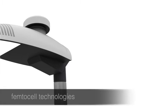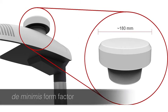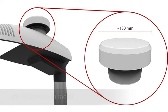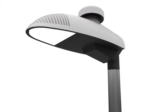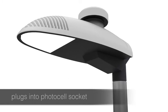It uses femtocell technologies for lowest unit cost. It has a tidy form factor to meet de minimis planning requirements, reducing site acquisition and planning approvals costs. And it plugs straight into the lamppost's standard photocell socket for speed of installation.